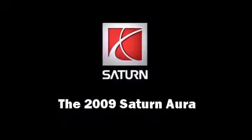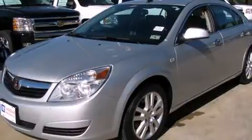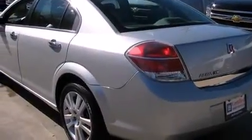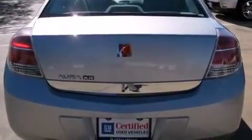Experience driving perfection in the 2009 Saturn Aura, with just over 45,000 miles on the odometer. This four-door sedan prioritizes comfort, safety, and convenience. It features a front-wheel drive platform, an automatic transmission, and a 2.4-liter four-cylinder engine.